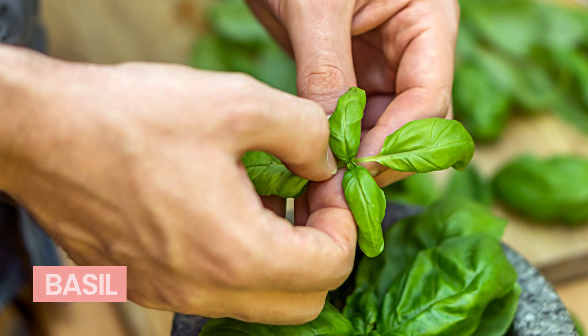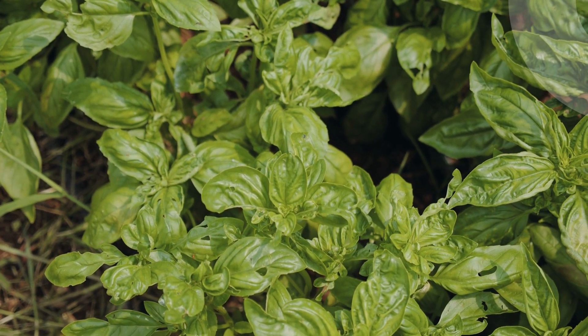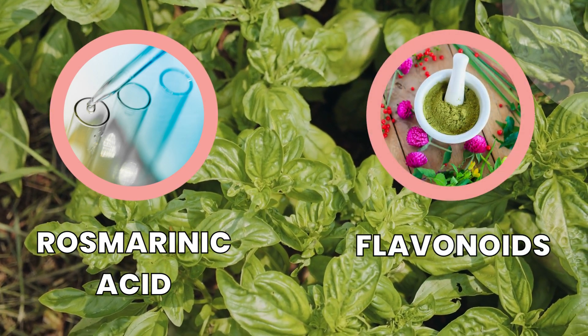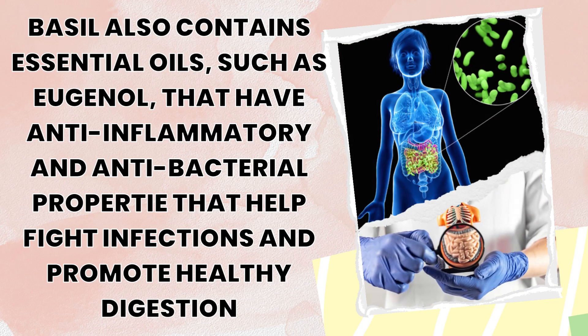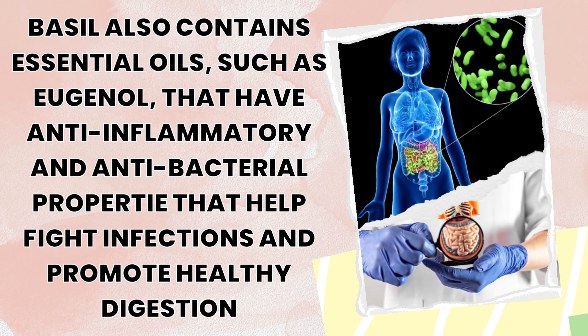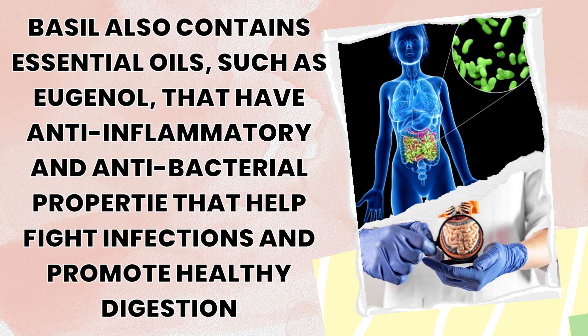Number 1: Basil. This aromatic herb contains high levels of antioxidants, such as rosmarinic acid and flavonoids, which help protect the body against oxidative stress and inflammation. Additionally, basil also contains essential oils, such as eugenol, that have anti-inflammatory and antibacterial properties that help fight infections and promote healthy digestion.